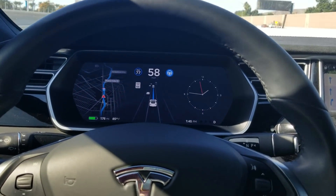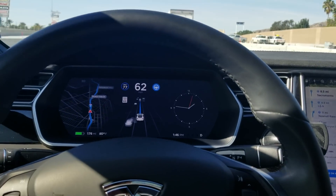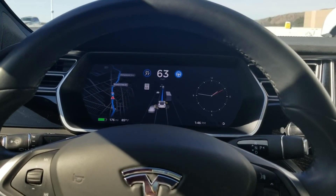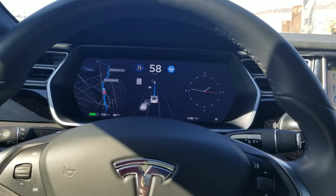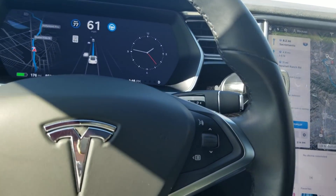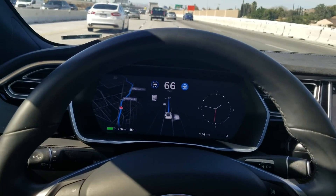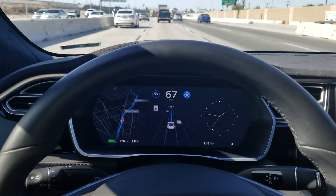My car now has the navigate on autopilot feature, which is super cool. The car can actually handle freeway changes and even suggest lane changes for the trip. The map is incredible — it's a full satellite view. I'm not touching the wheel, except every once in a while when the car says 'touch the wheel' to make sure I'm still paying attention and awake.